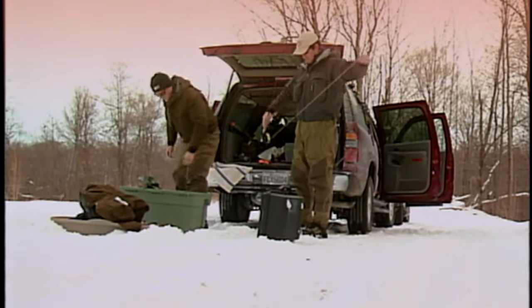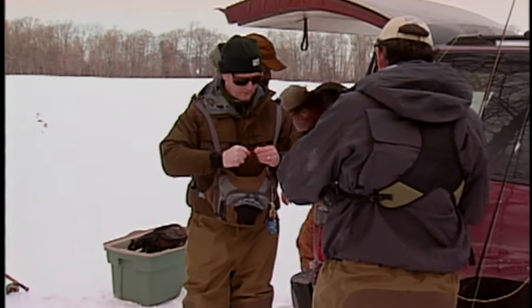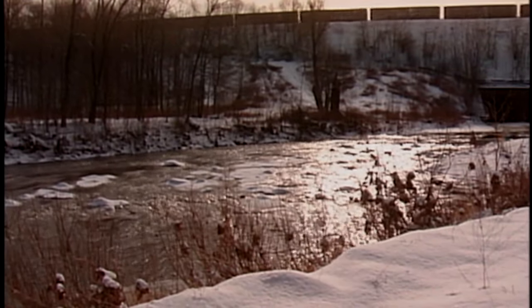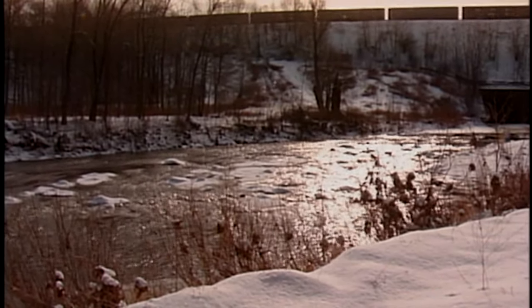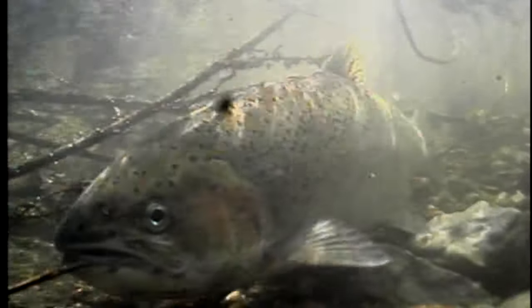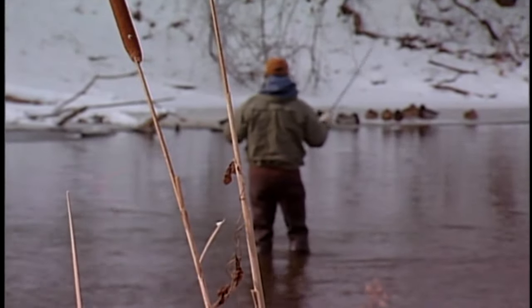In today's show I joined two friends to do a little winter steelhead fishing. Most people think of angling for steelhead in the Great Lakes principally in the spring during the spawning runs and in the fall when the fish come into tributaries to feed. What many anglers don't realize is that many steelhead remain in the rivers throughout the winter, and in fact small runs of fish will actually come into the systems during the winter to feed.